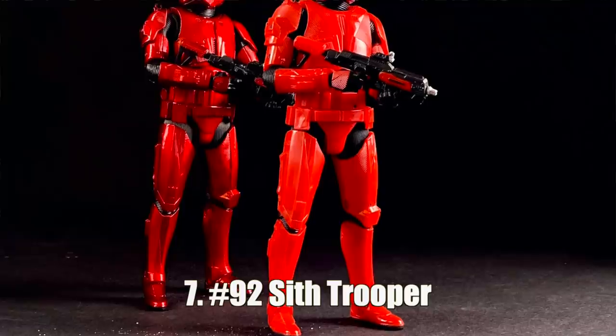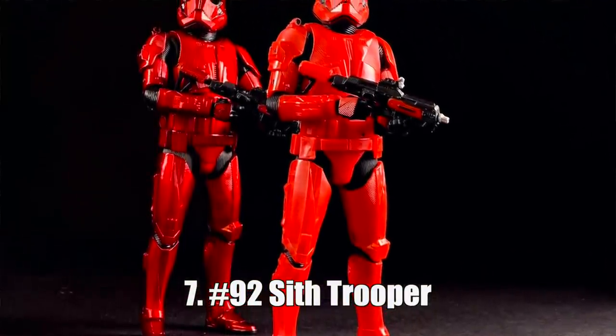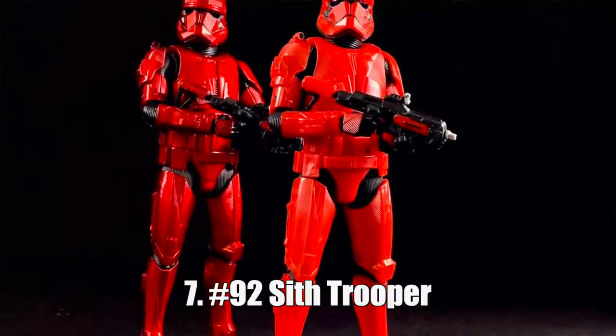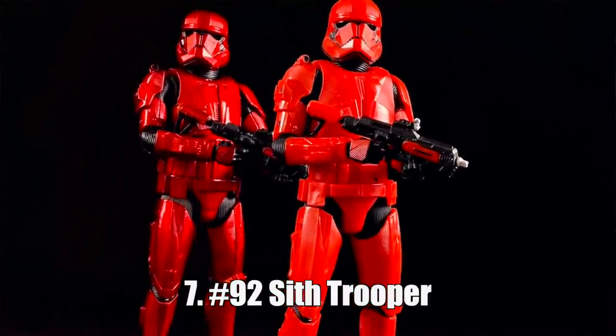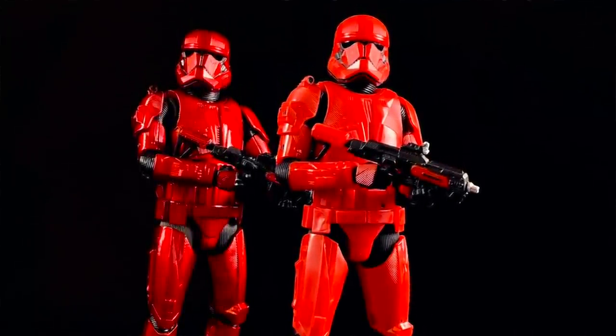Number seven, we have the Sith Trooper. I first got this figure back in the summer when he was a San Diego Comic-Con exclusive, and I've since bought three more — one in the regular black box, one in the first edition box, and then the carbonized one. I love this figure enough to buy it four times. What can I say? I'm a sucker for a trooper in red.